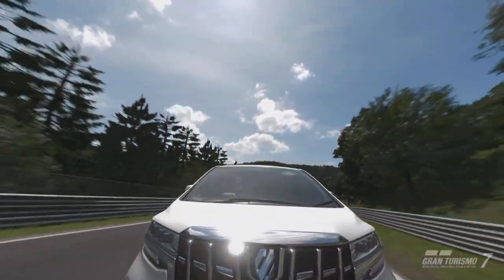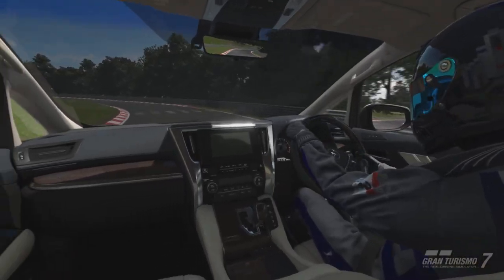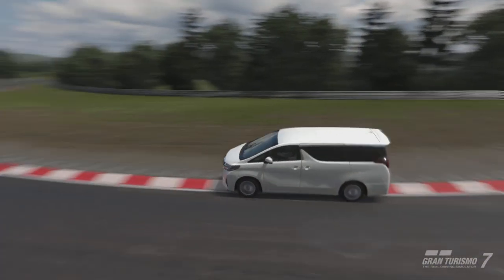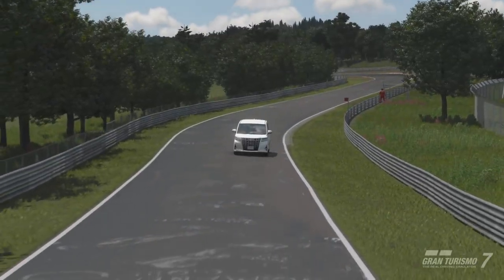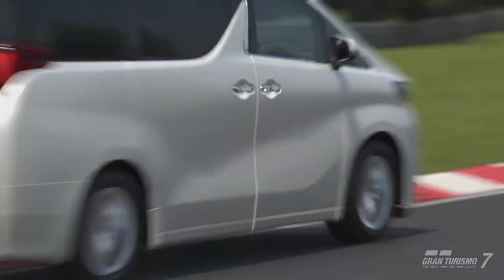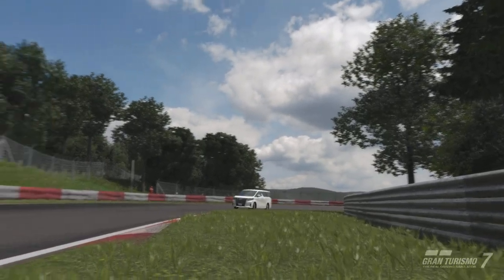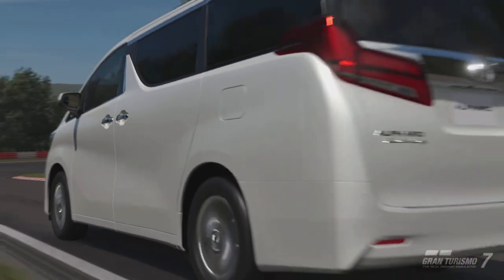Overall in its standard form, is it worth the 75,000 credits? In all honesty yes — you can do a lot worse for a lot more credits in Gran Turismo 7. There are some cars out there that cost in excess of a million credits that are just absolutely downright terrible, even if they are overall a faster vehicle. It is not a speedy vehicle so don't go into it expecting much in terms of straight line performance in its standard form.